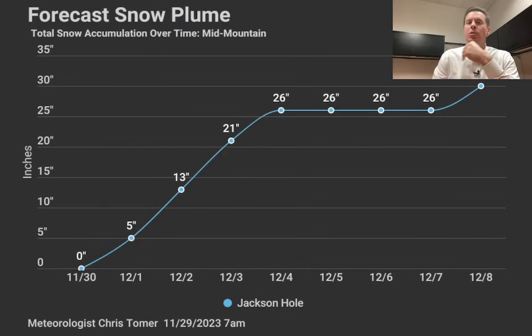Within that, I want to show you my forecast snow plume — I start to pull these out once we start getting big storm systems. There's a lot of agreement on the Tetons, so I went with Jackson Hole. You can see through 12/1 through 12/4, a couple of feet of snow accumulation over time, and then one more hit of snow around 12/8, 12/9, with potentially three to six inches somewhere in there.